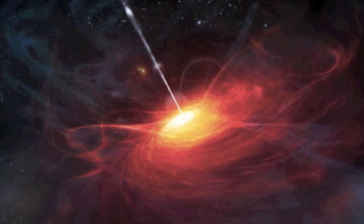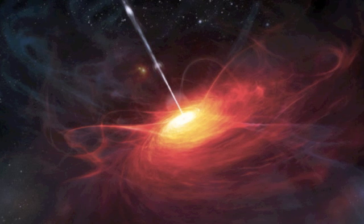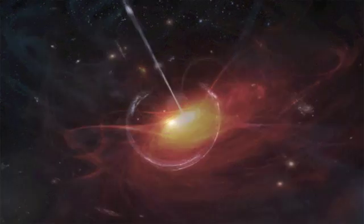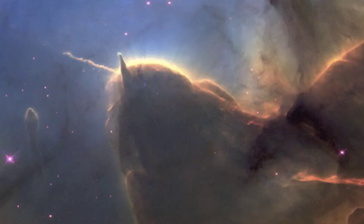Number 16: the Large Quasar Group — although the Milky Way is huge, the LQG is even bigger; it's 40,000 times larger than our galaxy and even breaks some standard laws of physics. Number 15: gravitational lensing — what you're looking at is actually a blue star directly behind a yellow star; light is just being bent so the blue star gets warped.